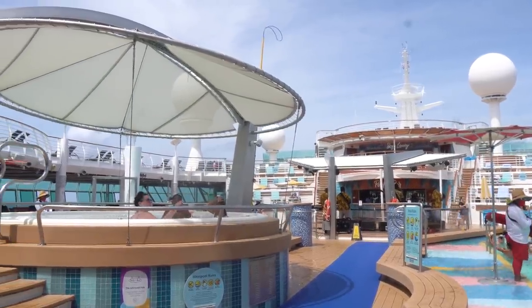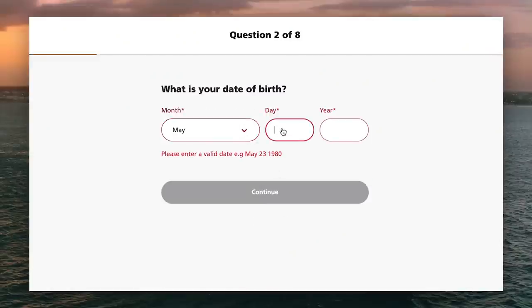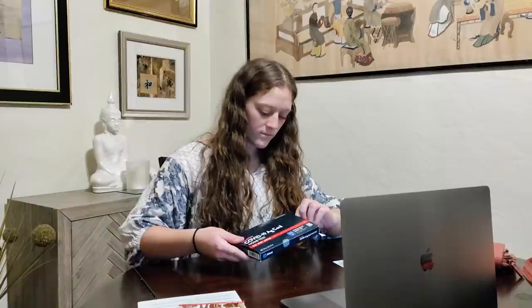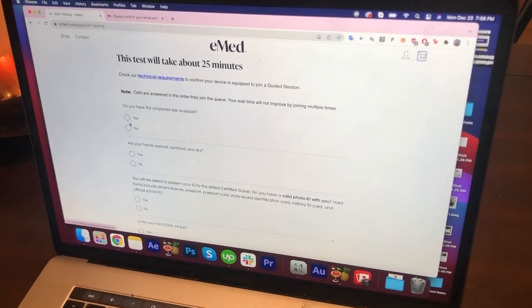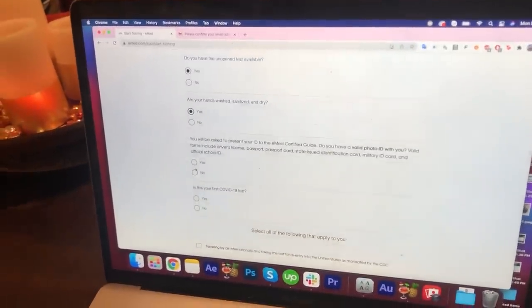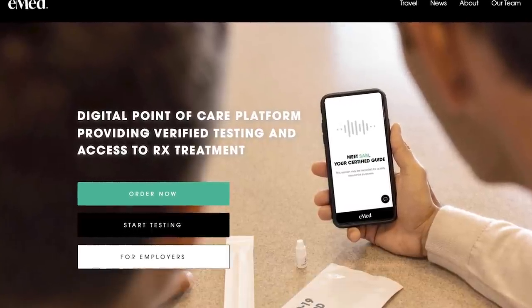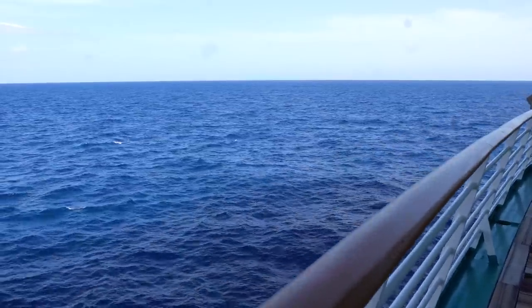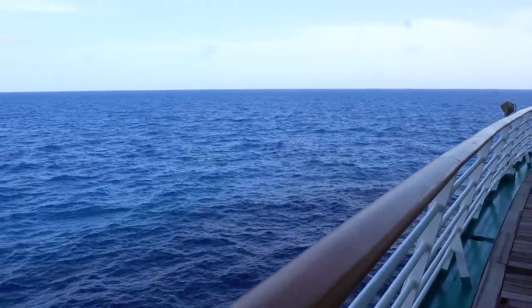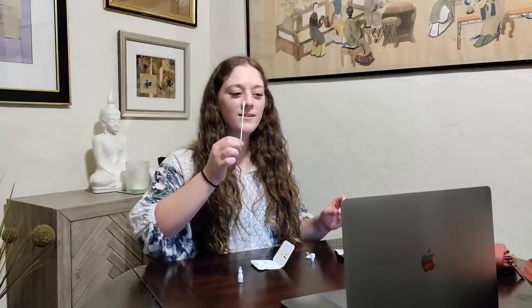My advice is to order a test one to two months before your cruise is scheduled so they're not going to expire on the shelf. This particular at-home test requires a prescription, which can be obtained when you fill out the form online during the ordering process. When you get the test, be very certain not to open the box until instructed to do so during the video call. Once you're ready to take the test, sign up for an account on emed.com and click the link to start a test. These at-home tests are available 24/7, 365 days a year, and the wait to get started is usually a matter of seconds. You can use a mobile device or a webcam — whatever works for you.